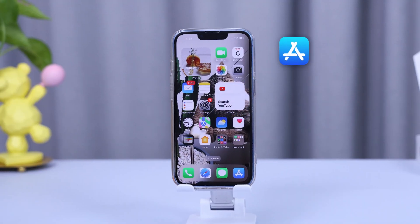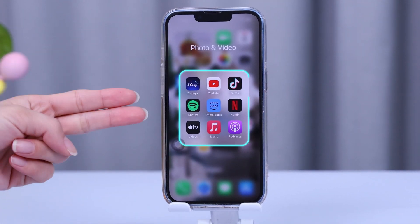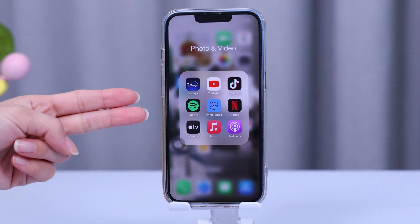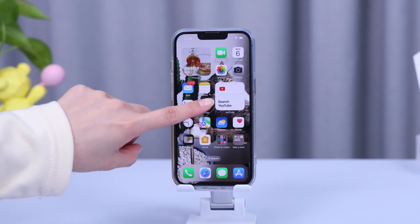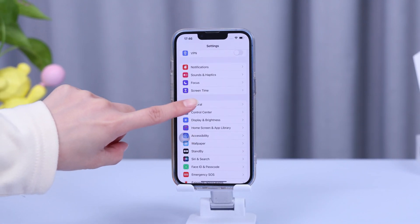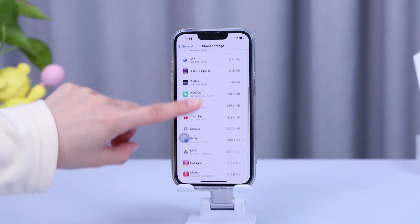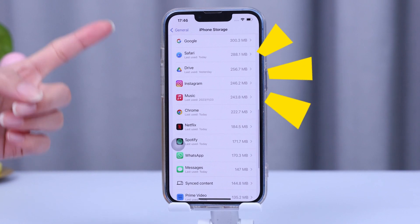Now let's talk about app management and how it affects your iPhone storage. Apps aren't just icons on your screen — they can take up a significant chunk of your storage space. To check how much space an app is using, go to Settings, scroll down and tap General, then iPhone Storage. Here you'll see a list of all your apps ranked by how much space they're occupying.